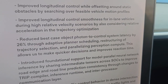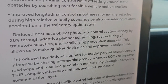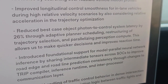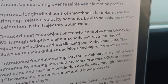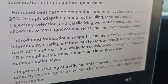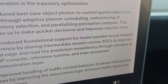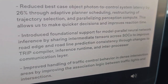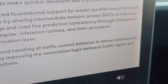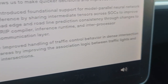Reduced best case object photon to control system latency by 26% through adaptive planner scheduling, restructuring of trajectory selection, and parallelizing perception compute. This allows quicker decisions and improves reaction time. Introduced foundational support for module parallel neural net interference by sharing intermediate tensors across SOCs to improve road edge and road light predictions. Improved handling of traffic control behavior in dense intersection areas by improving the association logic between traffic lights and intersections.